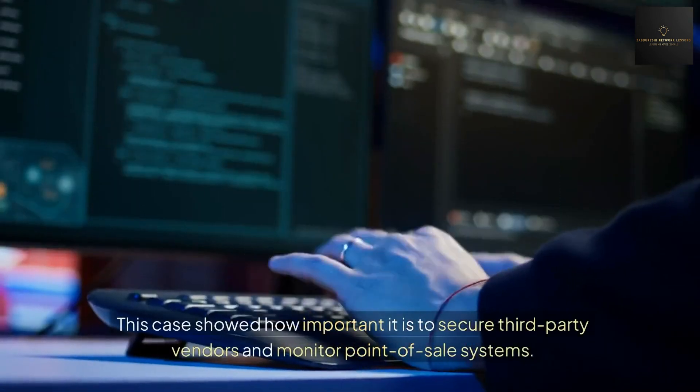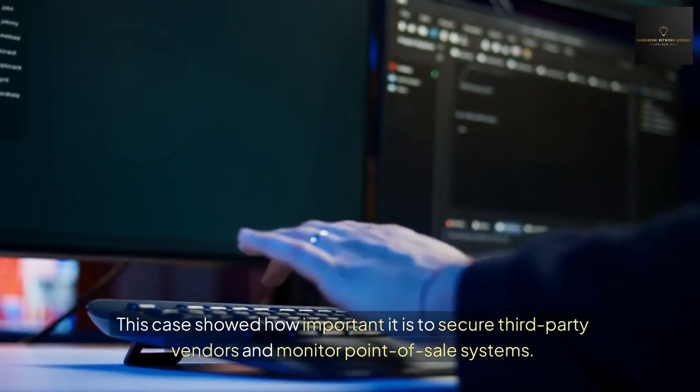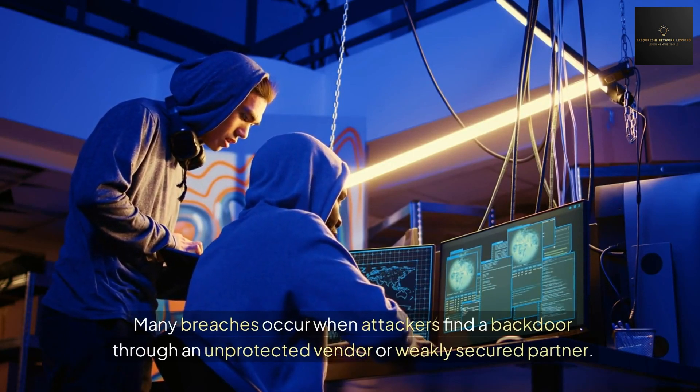The company's reputation also took a hit and several executives, including the CEO, resigned. This case showed how important it is to secure third-party vendors and monitor point-of-sale systems. Many breaches occur when attackers find a backdoor through an unprotected vendor or weakly secured partner.